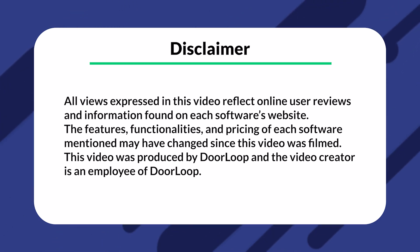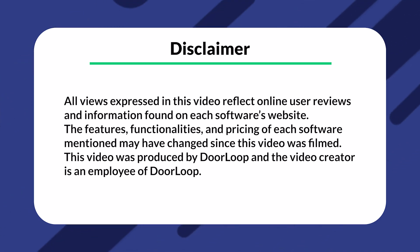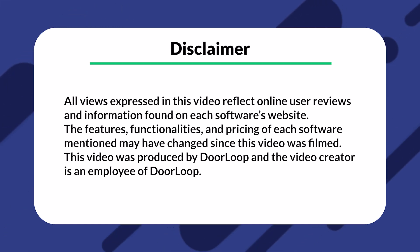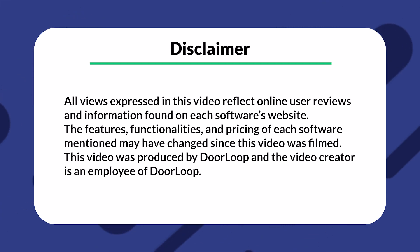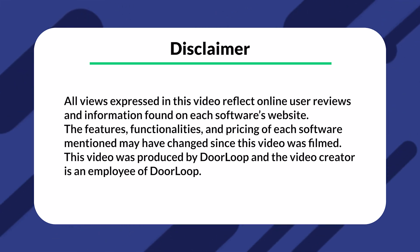As a quick disclaimer, I do work for Doorloop, and this is the Doorloop YouTube channel. In this video, I will be comparing different property management software. These are just opinions, and it's important to do your own research to form your own. So without further ado, let's dive in.